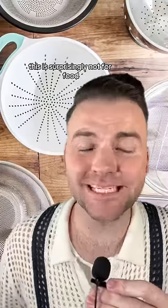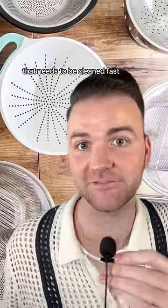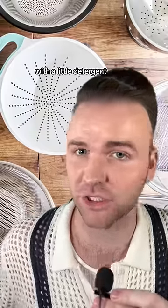And finally, we have a pasta strainer. This is surprisingly not for food. It's actually a really good way if you have a particular shirt or clothing item that needs to be cleaned fast and you don't have time to hike all the way to the laundry room and Hunger Games style fight over a washing machine. You can just put it in the pasta strainer and wash it in your sink with a little detergent, and you're good to go.